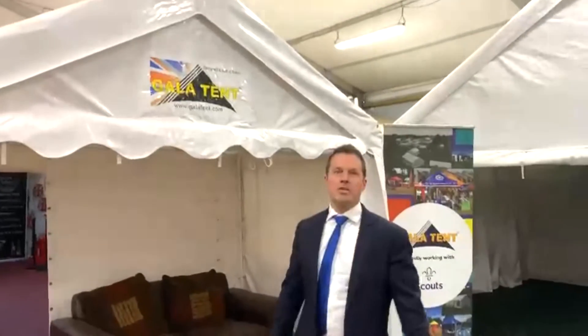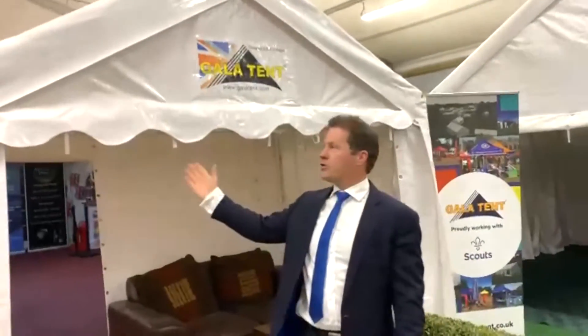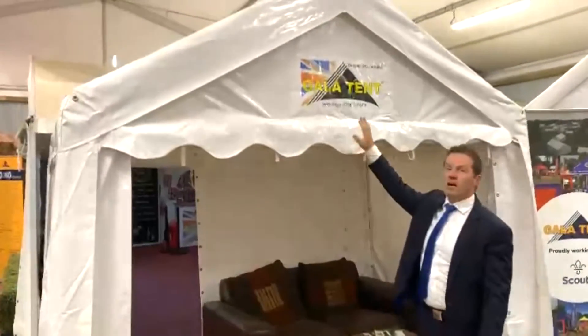Hello, I'm Jason Mace, Managing Director of Gala Tent, and I'd like to introduce you to our PVC Gala Tent.